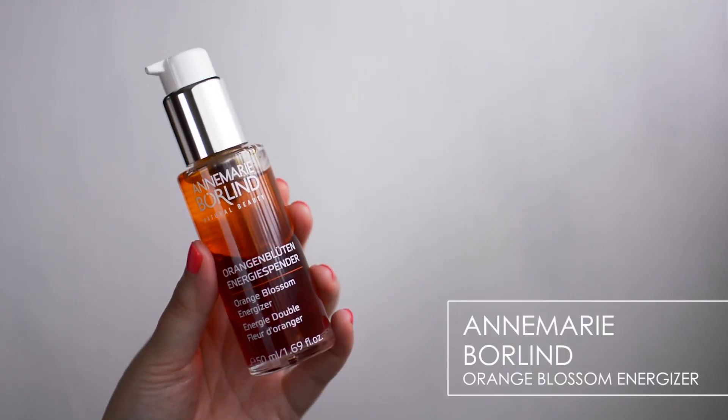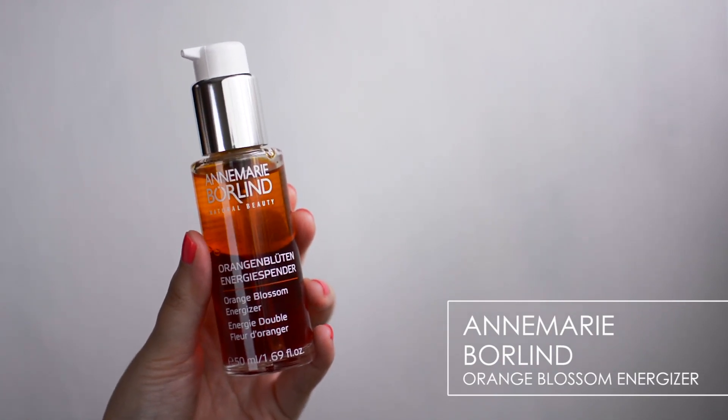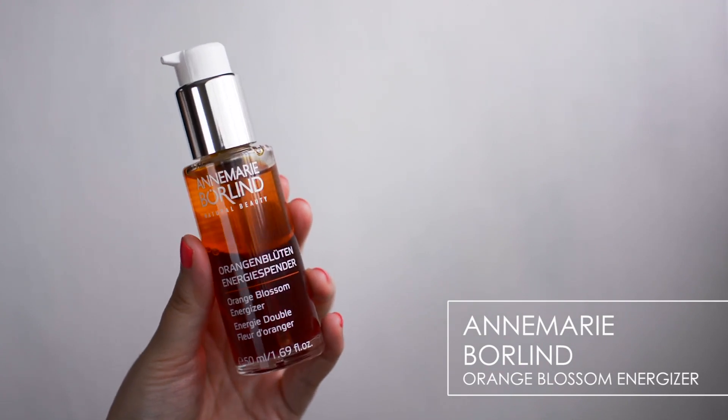I do want to mention a couple of things I'm going to add to my routine — I haven't used them enough to say much yet, but I thought I'd show you anyway. The first is from Anne Marie Borland Natural Beauty: this is the Orange Blossom Energizer. I picked this up from iHerb a couple of months ago and just busted it out recently. I haven't used it yet but I'm looking forward to trying it tonight. It seems to be an oil emulsion because it's bi-phase. I love the color and the idea of it being a natural beauty product. It was definitely not cheap from iHerb, but I thought I'd give it a go.